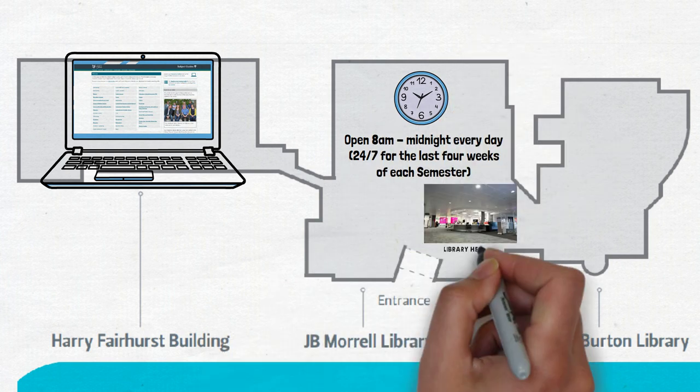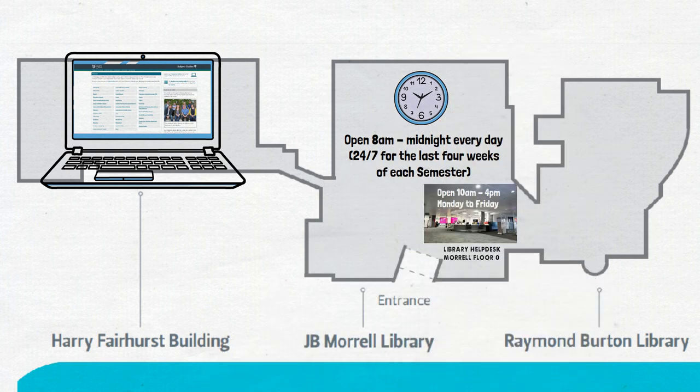No one expects you to know how all this works straight away. You can get help and advice at the library and IT help desk, or you can email us, phone us or use our chat service.